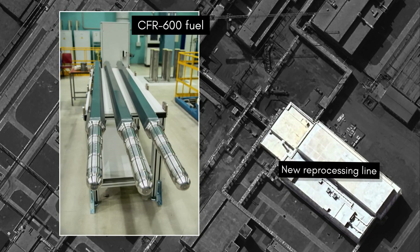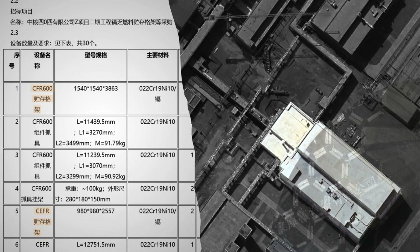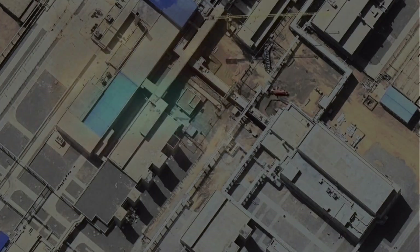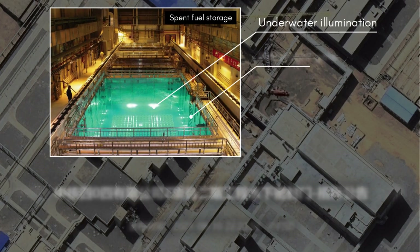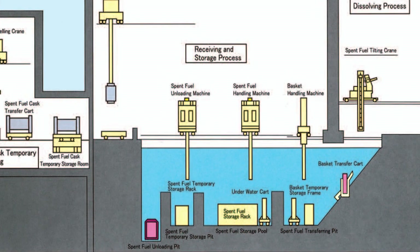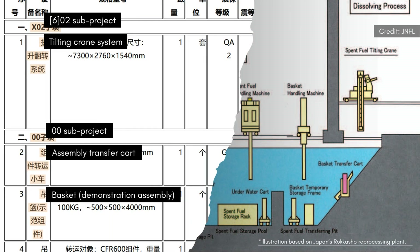In 2021, the plant procured storage racks for discharged fast-breeder assemblies. It also procured underwater illumination and watertight gates for the spent fuel storage pool, as well as underwater carts, baskets, and tilting cranes to transfer the assemblies from the pool to the hot cells for reprocessing.